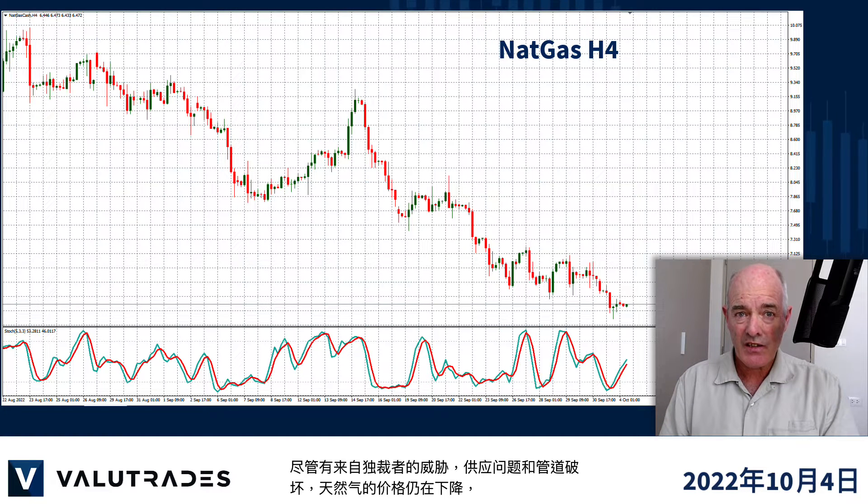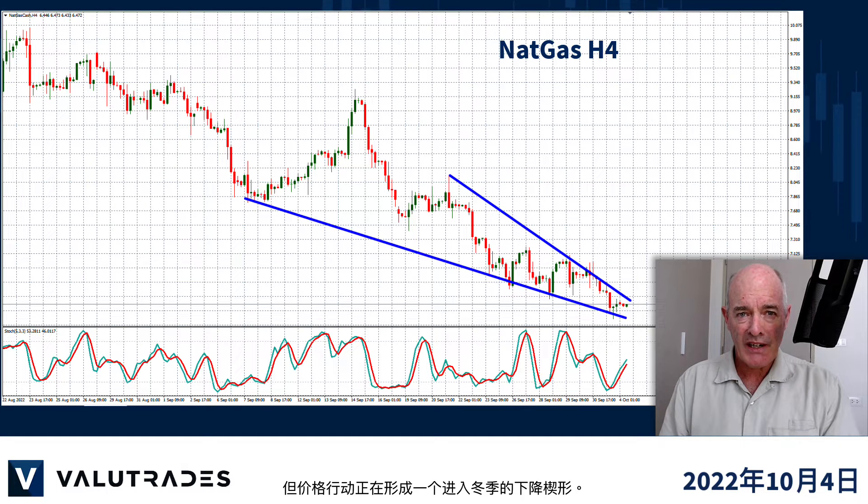Despite the threats from dictators, supply problems and pipeline sabotage, the price of natural gas is still falling, but price action is forming a falling wedge heading into winter.